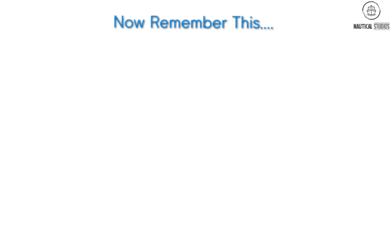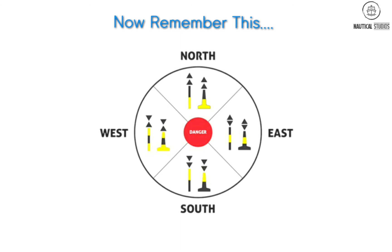To remember the light pattern, follow the clock. North means 12 o'clock — continuous flashes. East means 3 o'clock — 3 flashes. South means 6 o'clock — 6 flashes plus 1 long flash. West means 9 o'clock — 9 flashes. If you remember this trick, it will help you in oral examinations and also while navigating a vessel.